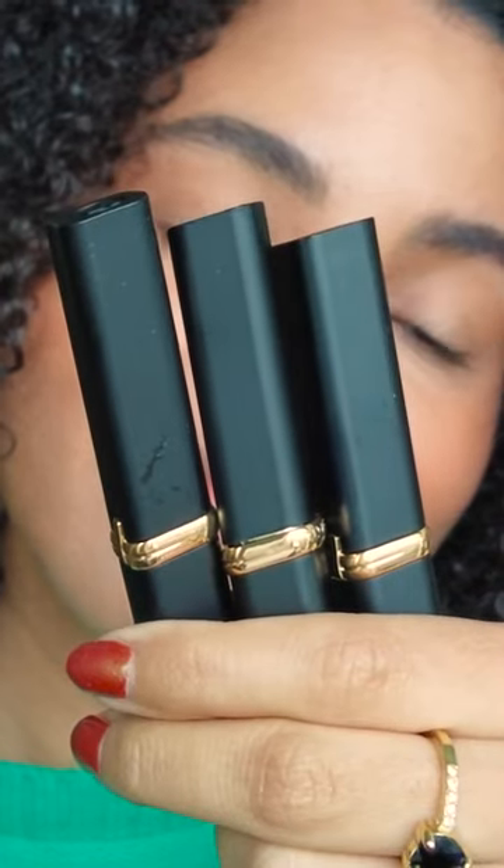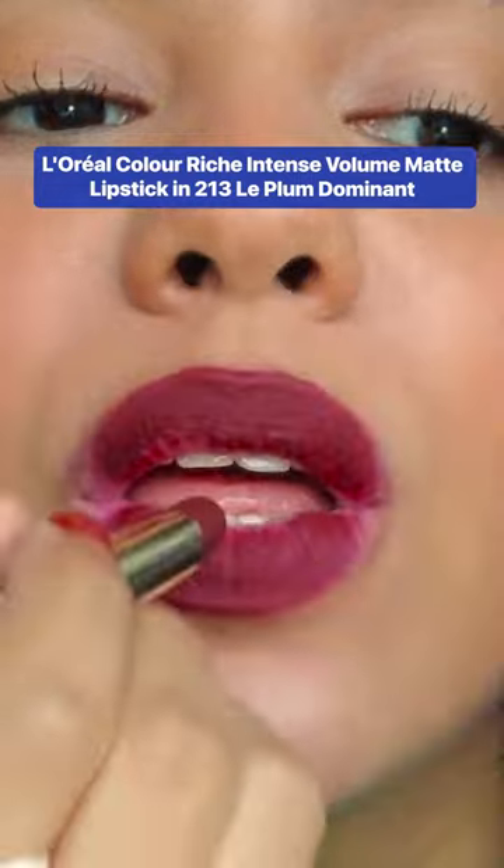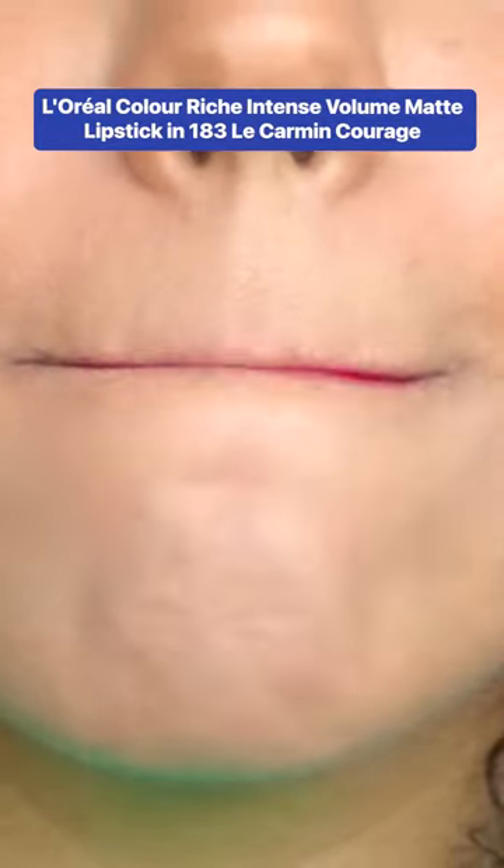These are the L'Oreal Color Riche Intense Volume Matte Lipsticks. They apply really smoothly. This is one of the most comfortable matte formulas I've ever tried, especially from the drugstore.